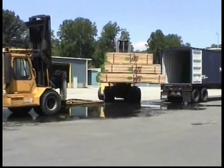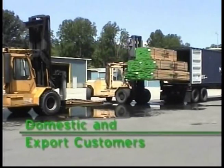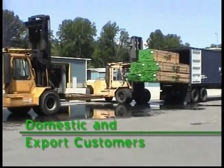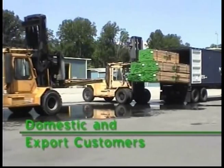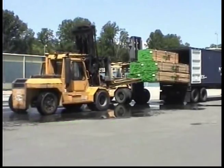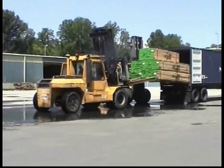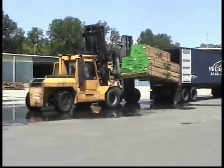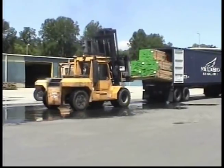ITL supplies lumber to both domestic and export customers. ITL has satisfied customers located in all 50 states, Canada, and Mexico, and in over 50 countries worldwide for over 30 years. ITL has access to all eastern U.S. ports and can provide documentation necessary regardless of the destination. ITL's experienced export department has over 100 years of combined export experience. ITL's international representatives not only understand the product they sell, but also speak the languages and understand the cultures of their territories.